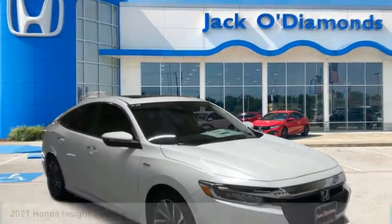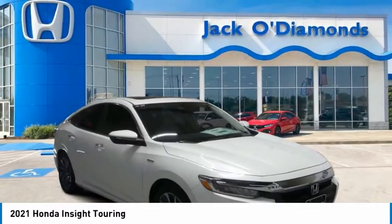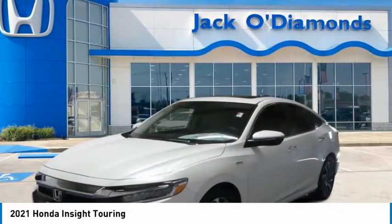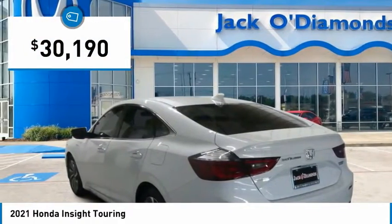Make a great choice today with the 2021 Insight. 40 miles per gallon, smooth ride, performance, exterior, interior — Honda Insight has it all and is priced below $35,000.